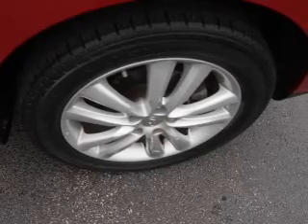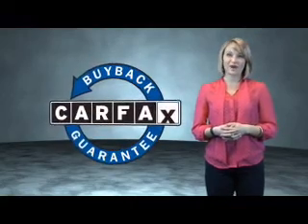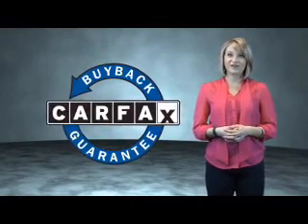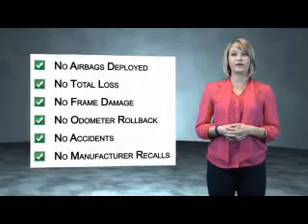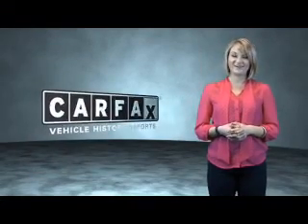Call or click to contact us today. This is a Carfax One Owner Vehicle, which qualifies for the Carfax Buyback Guarantee. Be sure to find a complimentary copy of the Carfax Vehicle History Report online or contact the dealership. Just say, show me the Carfax.